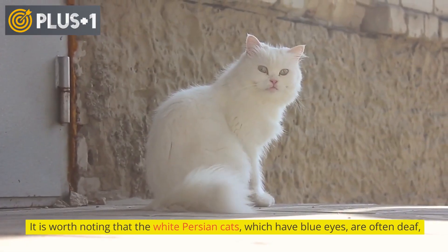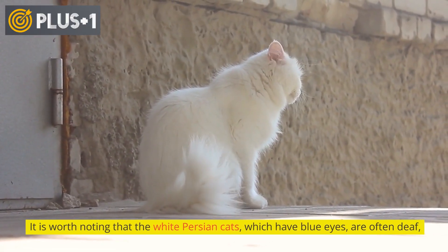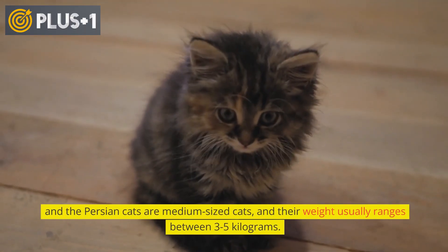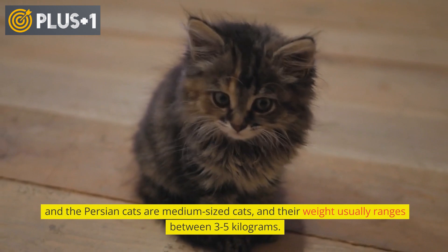It is worth noting that white Persian cats which have blue eyes are often deaf. Persian cats are medium-sized cats, and their weight usually ranges between 3 to 5 kilograms.